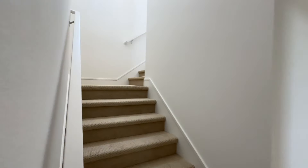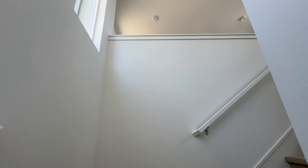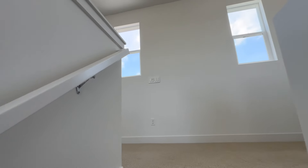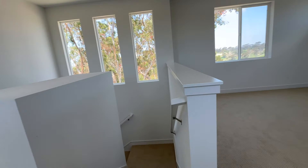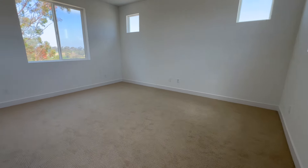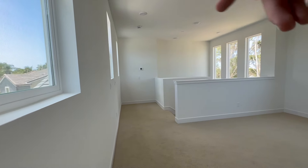Up on the third story is the loft — a great open space with big windows and lots of natural light. It's very wide open, so you could drywall it off to add a room if you want, or set it up as a desk area or storage. It's a big, versatile space up here with views.